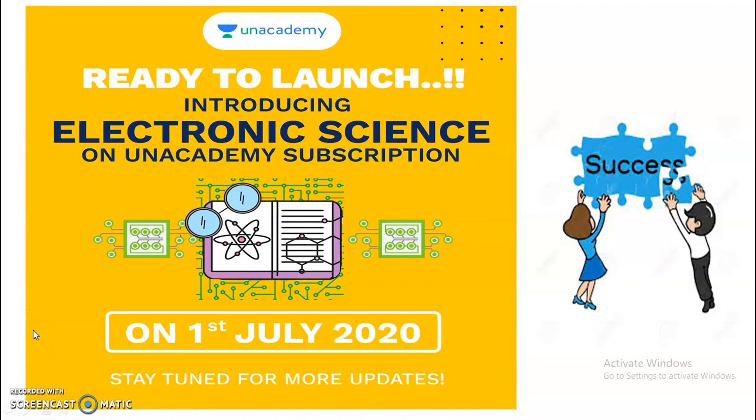For candidates preparing for UGC NET Electronic Science, it is very good news to crack your JRF exam in 2020. Unacademy has launched the Electronic Science complete course for the UGC NET exam. If you want to crack the JRF in 2020, then you definitely have to take the subscription plan under Unacademy.